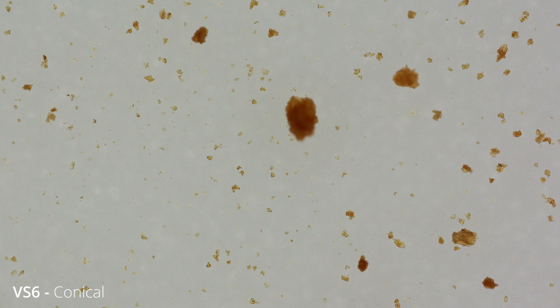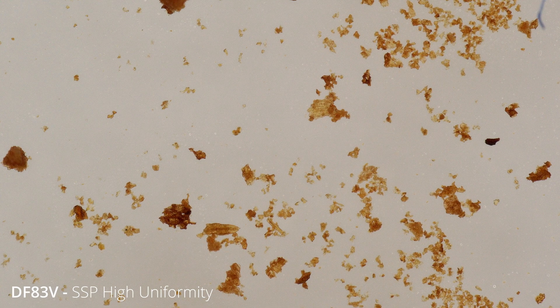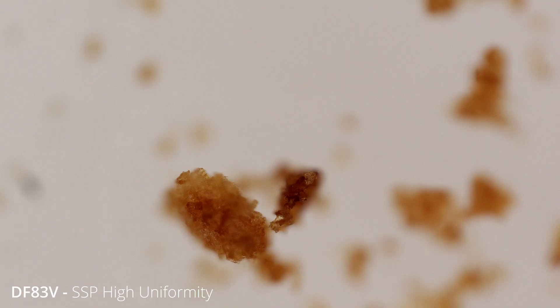The particles from multipurpose burrs were much more uniform in their shapes than something like the DF83V, which had more angular and irregular shapes. This makes sense — it's like looking at the difference between being crushed by a thousand swords or being crushed by a thousand battering rams. You'll get smaller, but in a very different way.